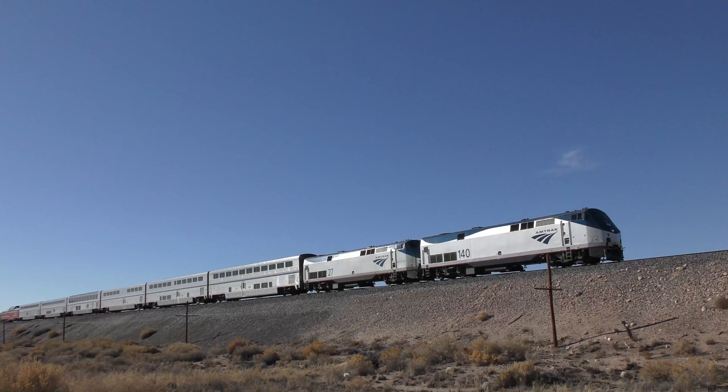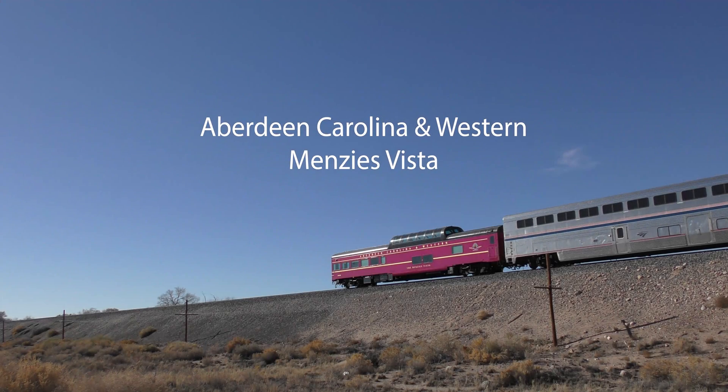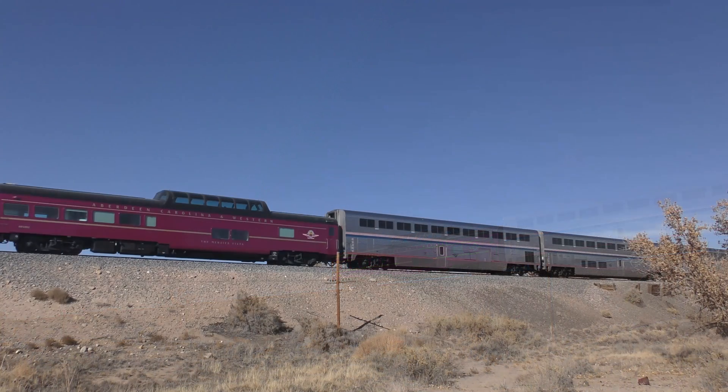On December 1st, 2021, we saw that Aberdeen Carolina and Western Menzies Vista was bringing up the markers on Amtrak 4, the eastbound Southwest Chief. It had recently passed through New Mexico en route to Los Angeles, but we missed it.